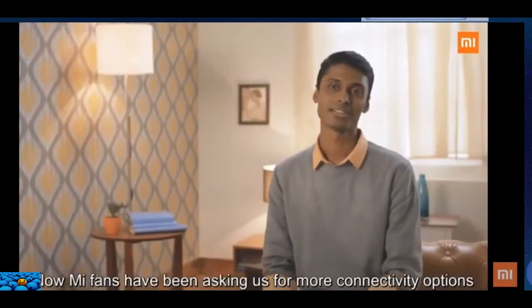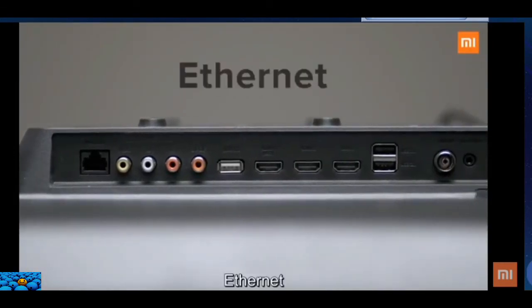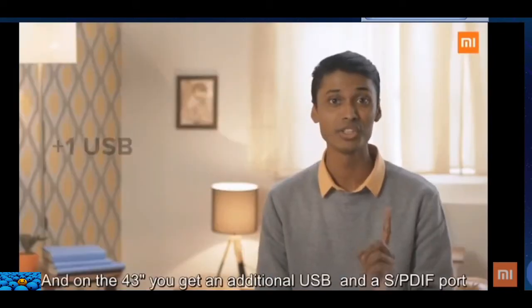Mi fans have been asking us for more connectivity options on the TV. So, the Mi TV 4A 32-inch ships with 3 HDMI ports, 2 USB ports, Ethernet, Wi-Fi, and a headphone jack. On the 43-inch, you get an additional USB port and an S/PDIF port.